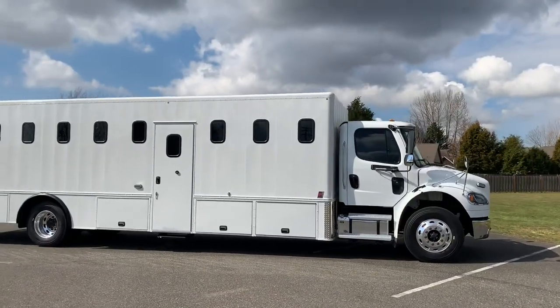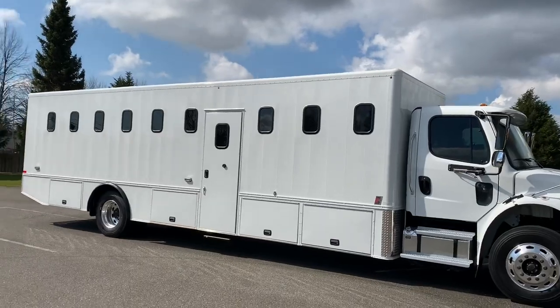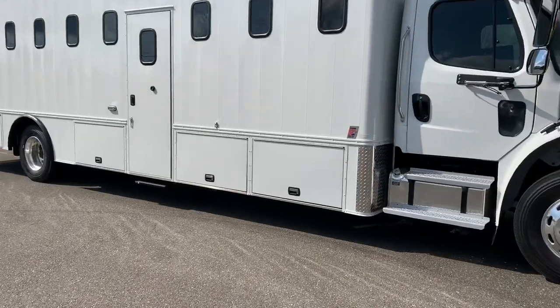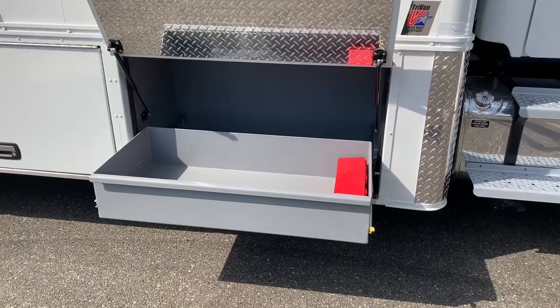This one in particular needed to clear a very low jail, so it's got a very low overall height. There's plenty of storage underneath here, and these have got pull-out trays with 500 pound capacity.